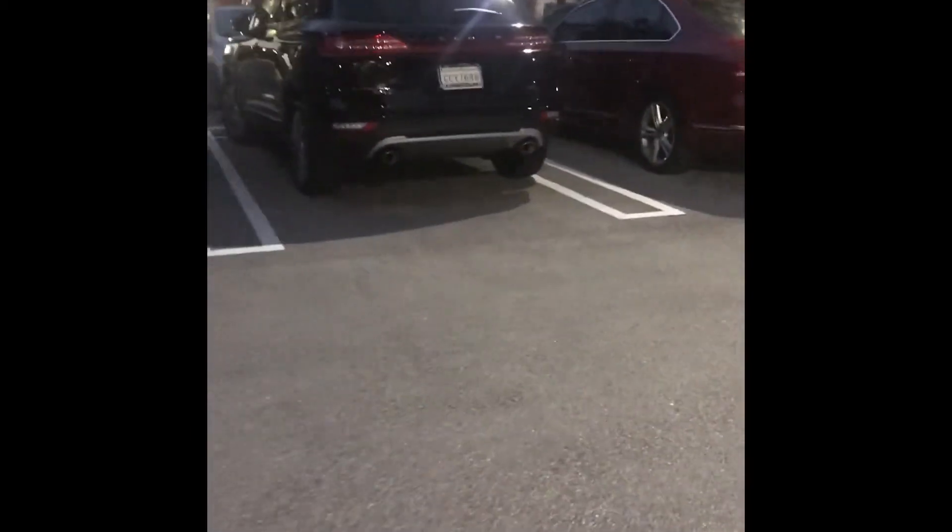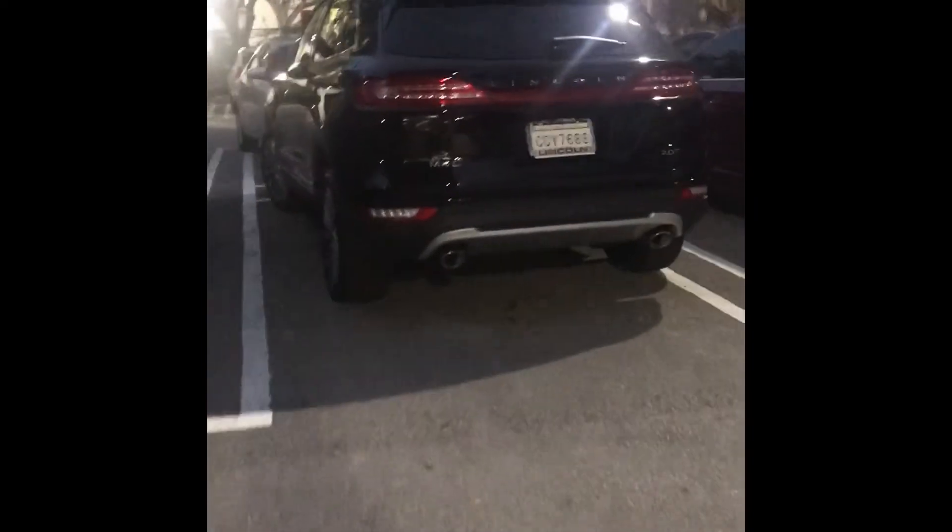Alright guys, so it's night time. I'm going to check out how my car welcomes me as I walk up. And then it lights up the symbol on the floor. How cool is that? Love it.